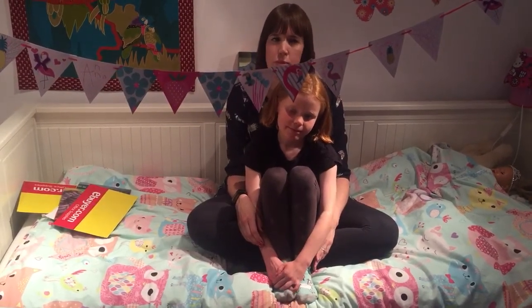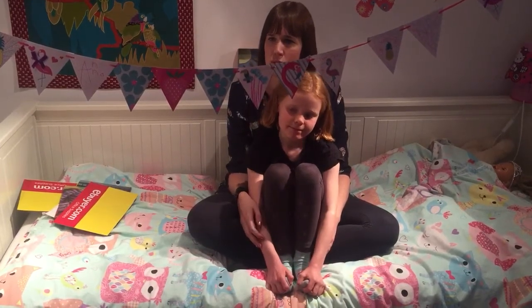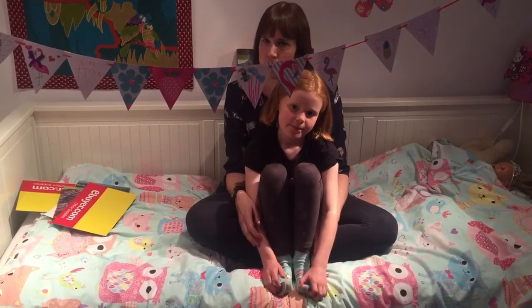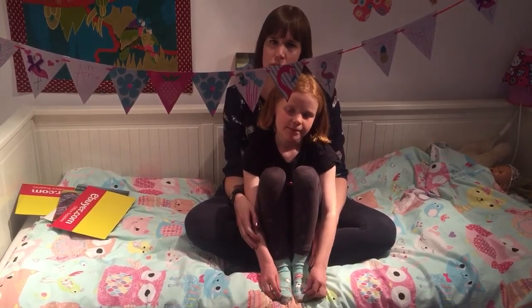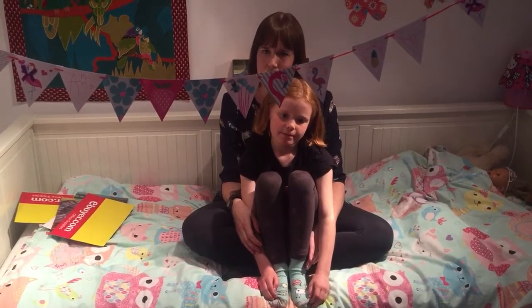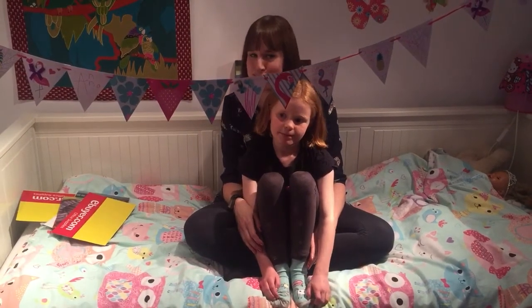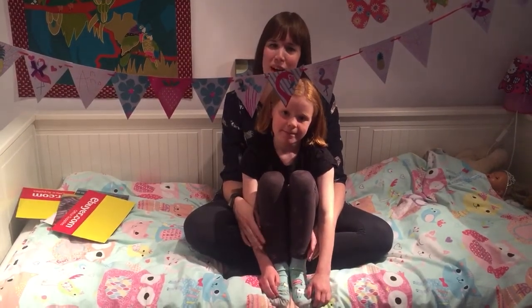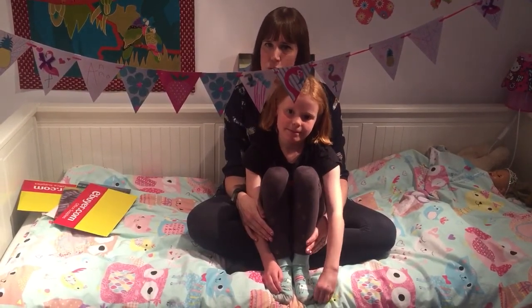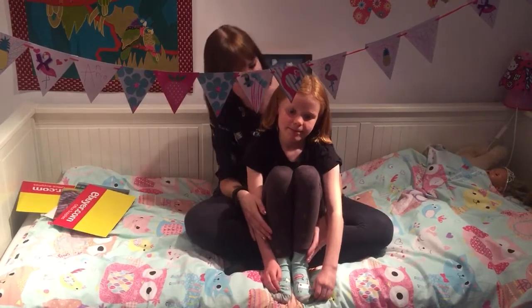I'll close by saying that the very fact you're watching this video suggests that you or a family member has eczema as a problem — so why not give the Aran regimen a go? What have you got to lose? So many of what I've heard say it's the best decision they have ever made. It's a bye from me — bye bye!